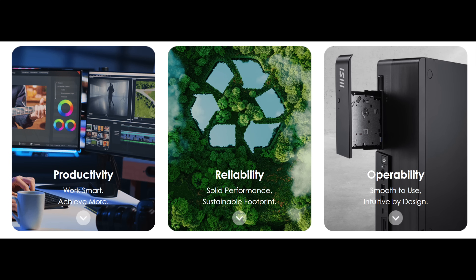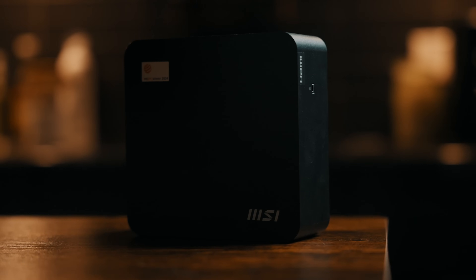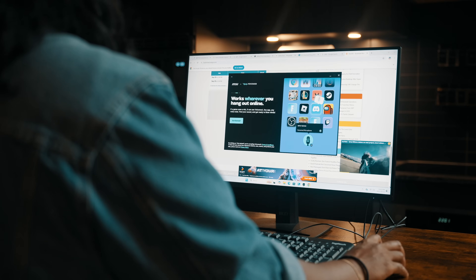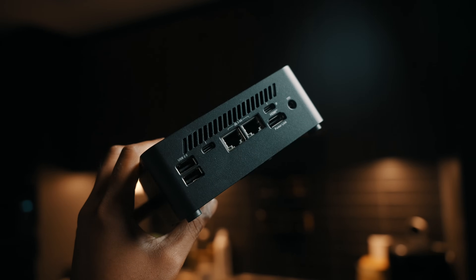MSI frames all of this under their PRO philosophy: Productivity, Reliability, Operability. Productivity covers quad display support, built-in speaker and mic, voice control for AI apps, and a clean compact design that minimizes clutter. Reliability covers the military-grade testing, the intrusion detection, and MSI's Frozer AI Pro cooling system, which dynamically manages fan speeds to keep the system cool and quiet — critical in a small chassis. Operability focuses on ease of use: features like an external power switch, HDMI CEC auto-on, and VESA mounting. PRO isn't just branding fluff — it's MSI's way of saying they've thought through the little things so you don't have to.